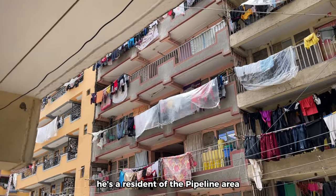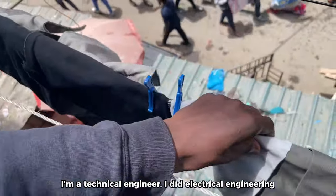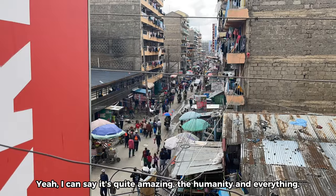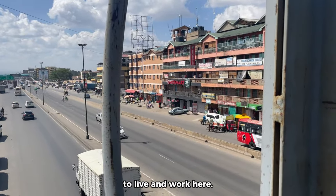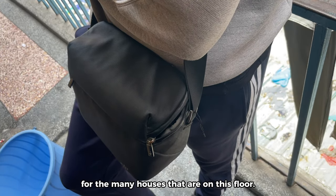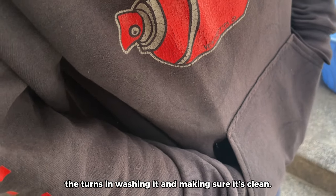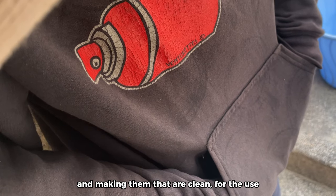Bob, a resident who wants to remain anonymous, is a technical engineer who studied electrical engineering. He says life in Pipeline is quite amazing — the humanity and everything — but the congestion is not easy, especially for those who came from less populated areas to work here. On his floor they share one bathroom among many units, taking turns washing it and keeping it clean, same for the shared toilets.